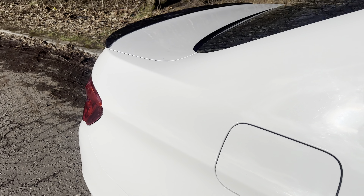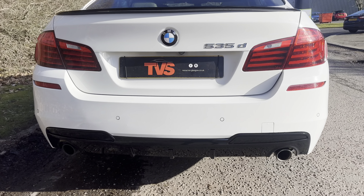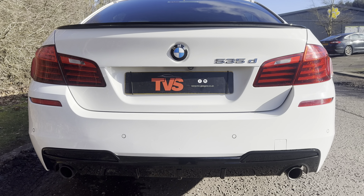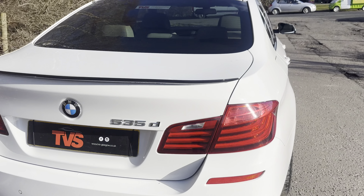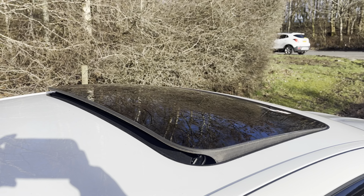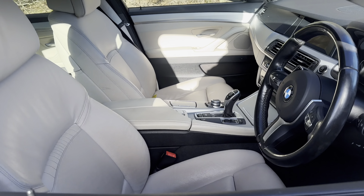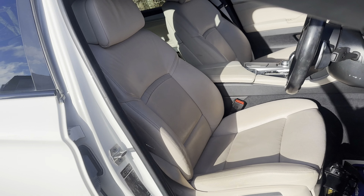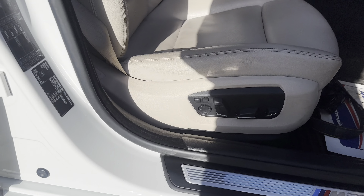We've also got the M Sport spoiler in gloss black on the back, and being the 535, it's got the twin exit exhaust and the M Performance rear diffuser as well, along with LED rear lights. It has got the glass sunroof which was an expensive and rare option. It's also got the soft closed doors and it's got the comfort front seats.